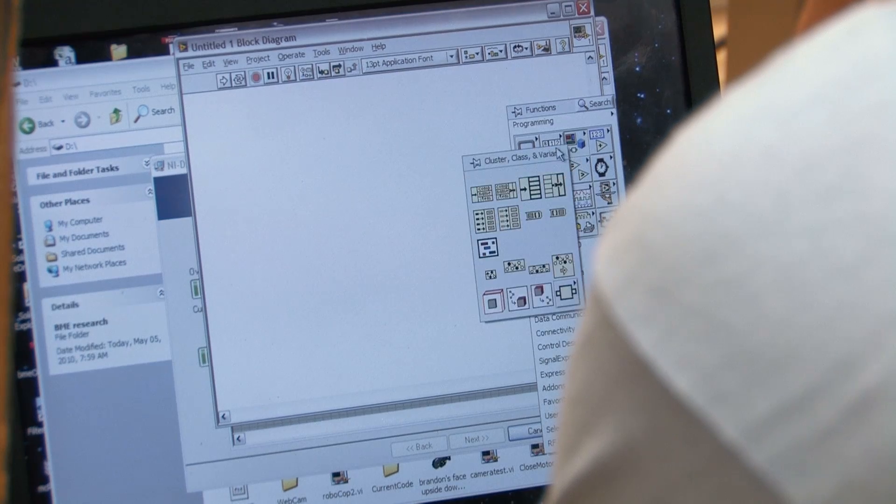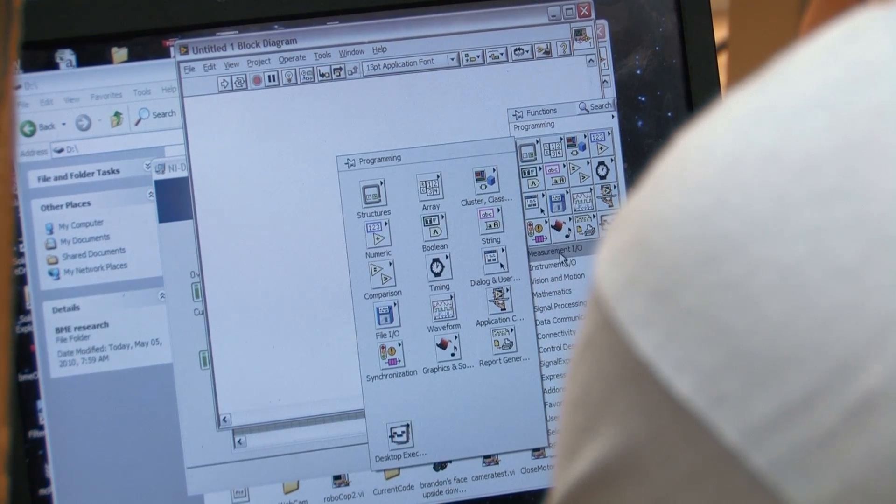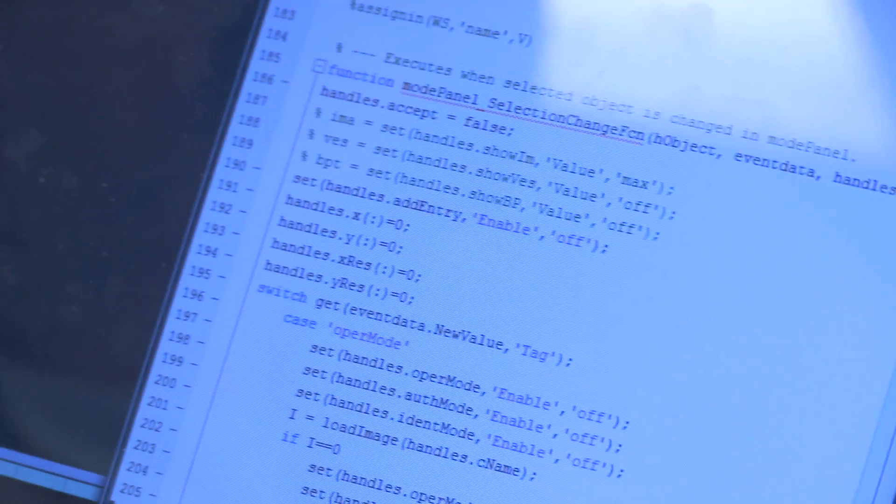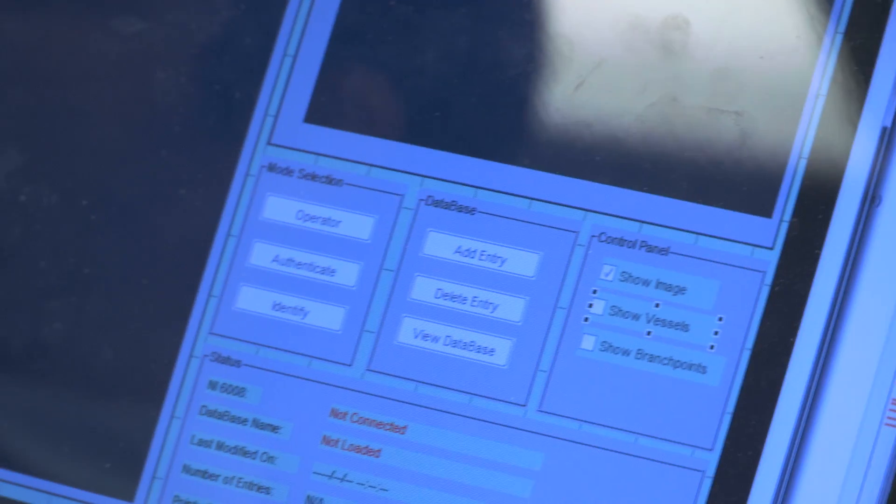When I came into BME, I first expected my classes to be completely biology-based. One thing that was a surprise to me was definitely the programming. When I think about biomedical engineering, I don't think about having to program things. I didn't realize how much programming was involved and how many different aspects of BME there really were.